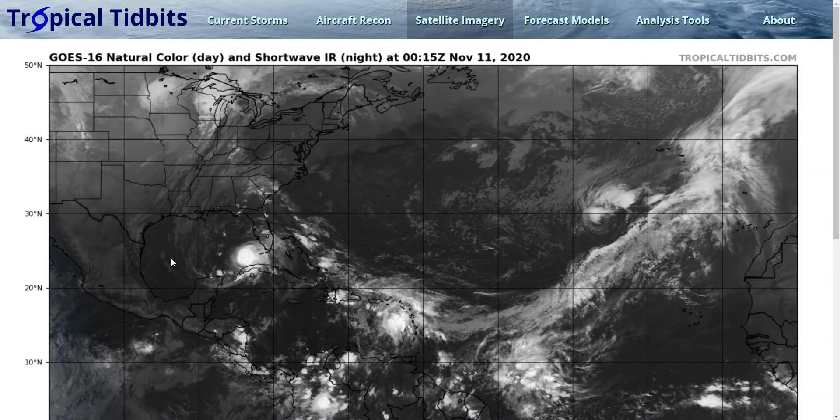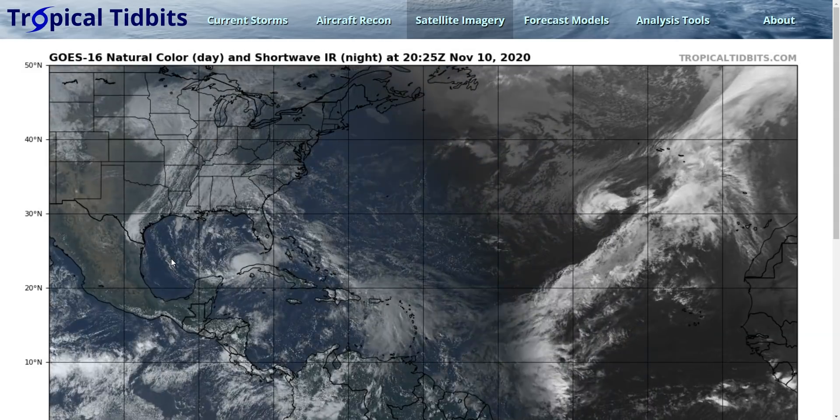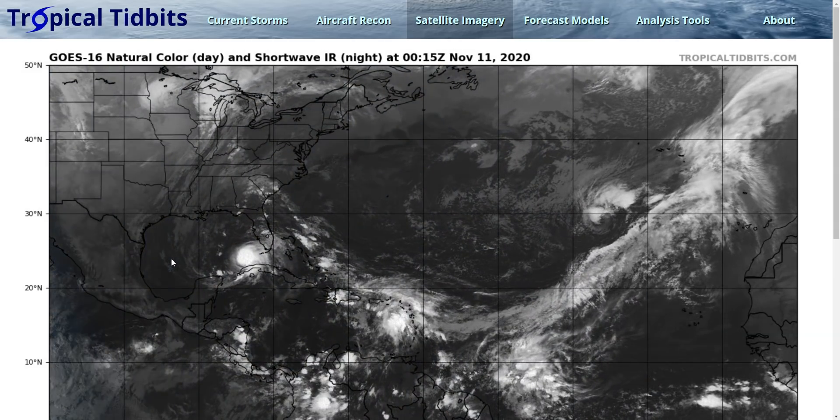Hi, this is the Tropical Tidbit for Tuesday evening, November 10th. As always, the thoughts here are mine alone, and in making decisions, please consult the National Hurricane Center and your local weather office for the best information for where you are.